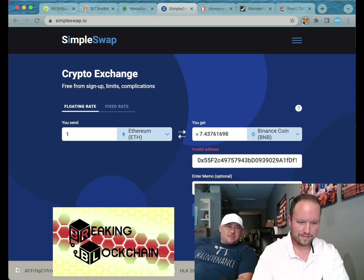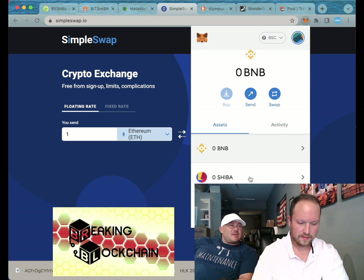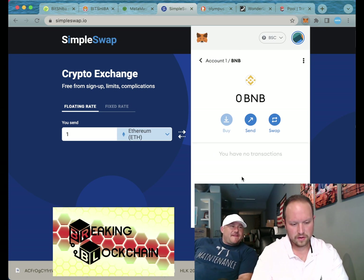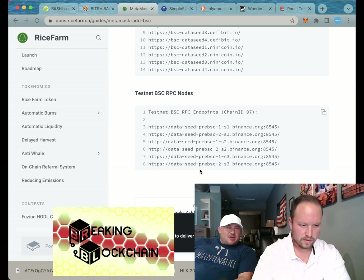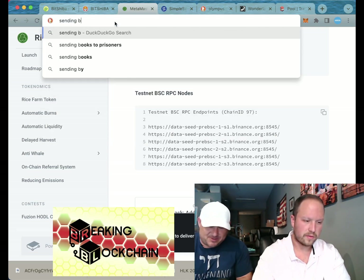We're screwed. Have you done this before? Not with MetaMask on Binance — I haven't done a Binance swap in a long time, I'm not a Binance fan. Let's go back here — the main drain put us on this coin, should we call him? Sure, let's call Main Drain.